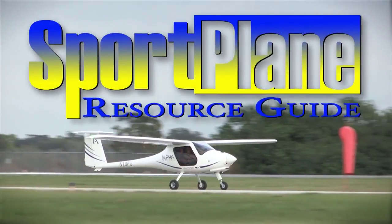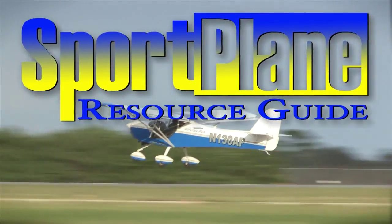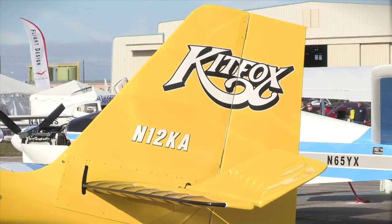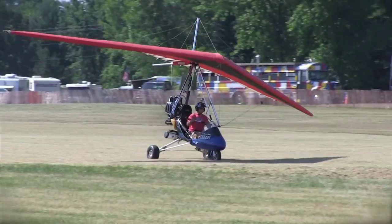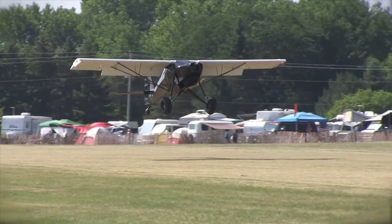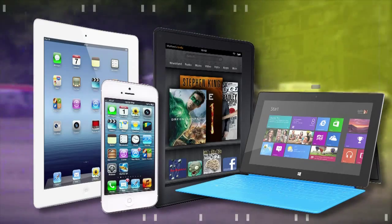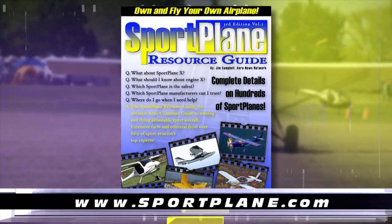Over the past two decades, no resource has compiled as much expert valued information about the sport plane world than the Sport Plane Resource Guide — over 1,500 pages, hundreds of aircraft, dozens of how-tos and directories. All this and more will be coming to the sport aviation world soon with the new all-electronic and updatable Sport Plane Resource Guide for your iPad, iPhone, Kindle, tablet, PC, or other electronic devices. Get your order in now at www.sportplane.com.